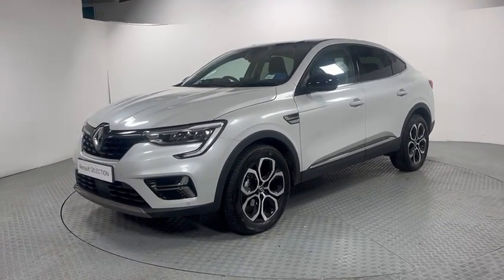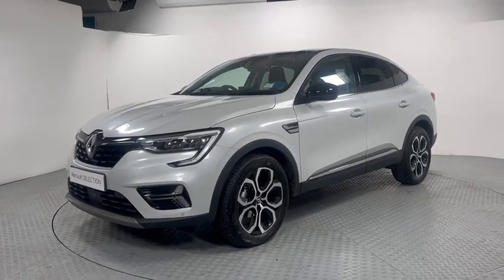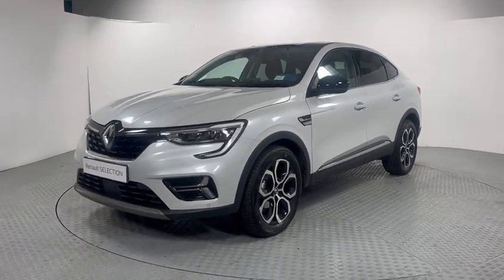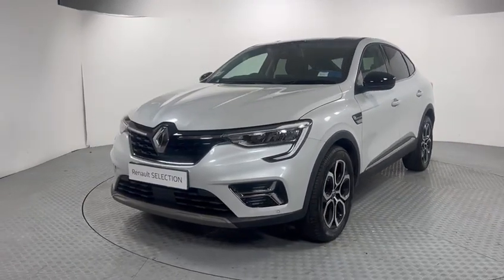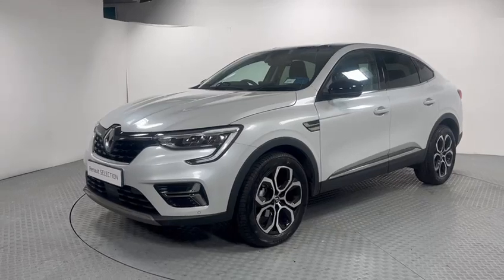Welcome to Curie's Renault Belgrade. Today we're going to walk you through our Renault Arcana Techno model. This is a 1.3 mild hybrid 140 brake horsepower, finished in glacier white metallic paint.